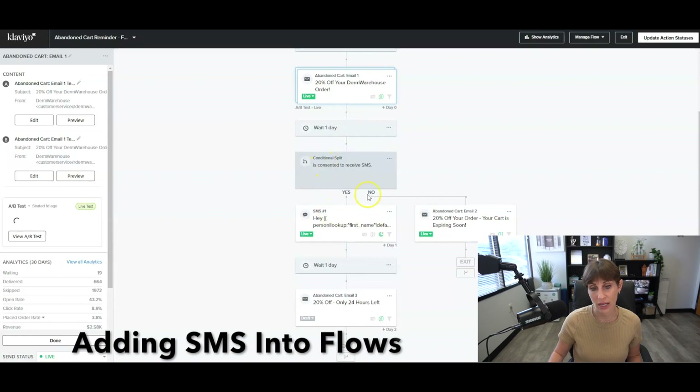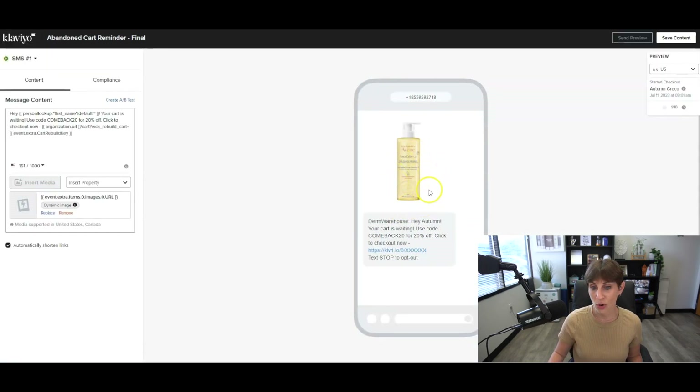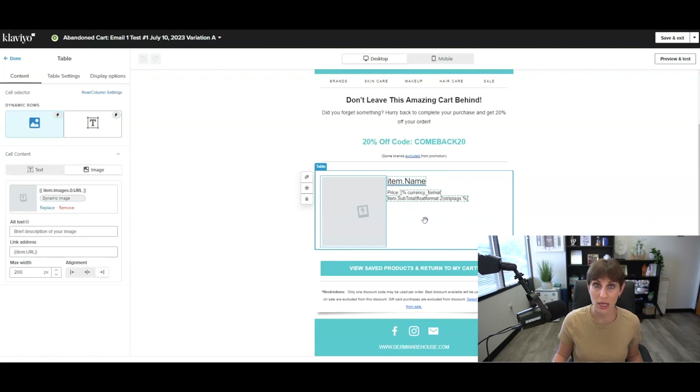This flow generates so much revenue for us every month. We wait another day, and then instead of just sending another email, if somebody has consented to receive SMS, we send them a text message. The text messages for abandoned cart are amazing — you actually get a text message with the picture of the product you left in your cart. We personalize it with the person's first name and include a link to their cart. Make sure you use the Klaviyo template, because the abandoned cart template will have the product block in it that pulls in the exact cart your customer had.